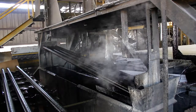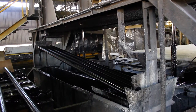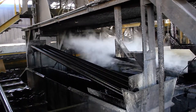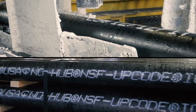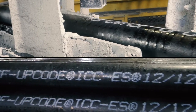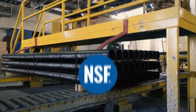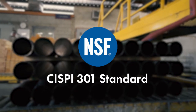Pipe finishing is the final step in the production process. Once pipe is sufficiently cool, it is dipped into an environmentally friendly coating material for final sealing. The pipe ends are painted silver and then marked with the AB&I name, date of manufacture, country of origin, and the NSF, CISPI, and UPC marks. All AB&I cast iron pipe has been third-party certified by NSF International, confirming compliance with the CISPI 301 standard.